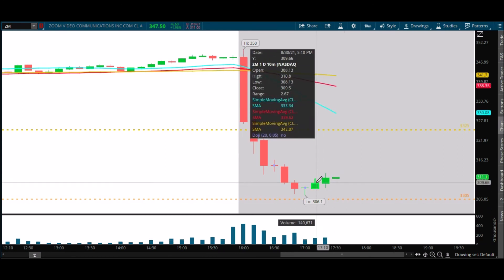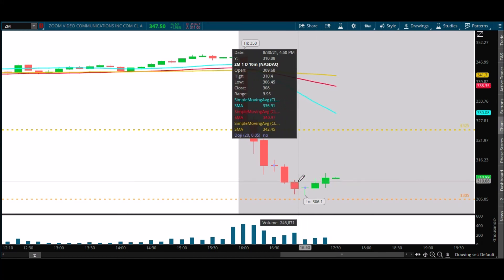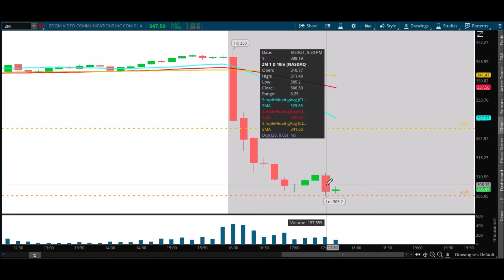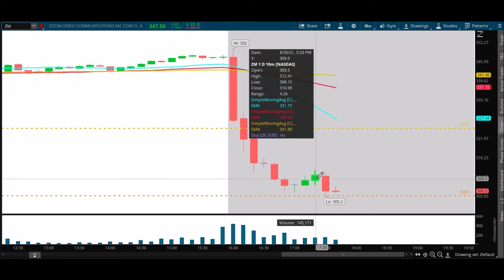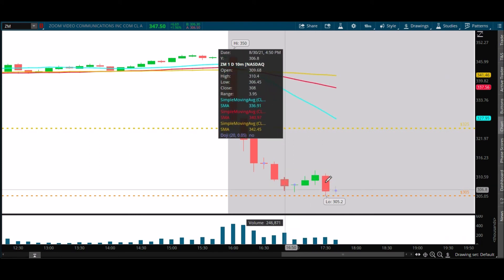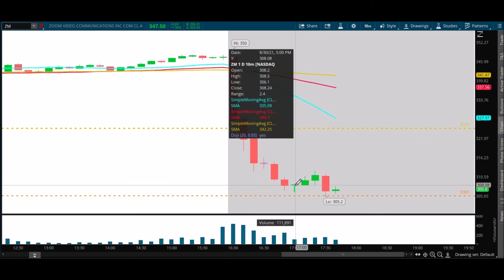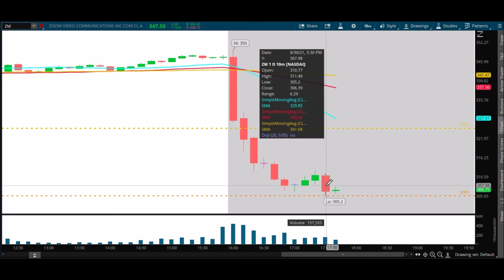310.99 — not bad, that did the job. 310.80 was the high; it's still not looking that strong. You can see it came down into our zone and found support. But again we talked about how weak this recovery was, and it really was weak. We closed here at 306.39. We haven't closed below 306.10 yet, which was the pivot low, so it's really tricky right now.